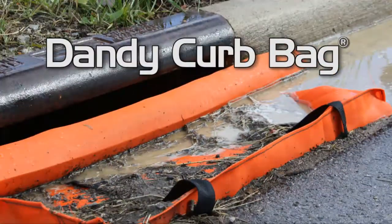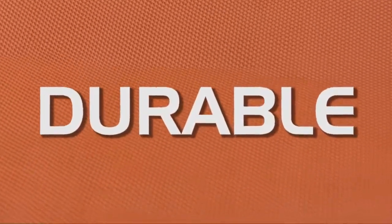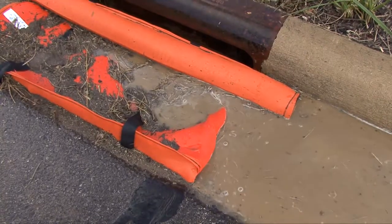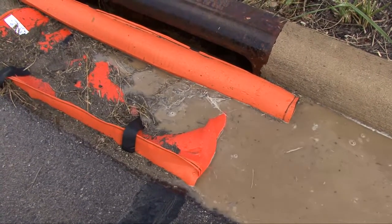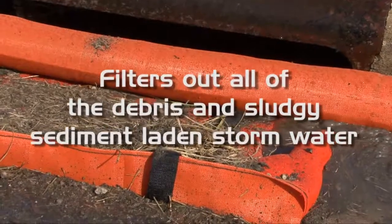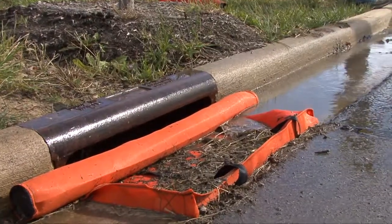Introducing the Dandy Curb Bag by Dandy Products. The Dandy Curb Bag is tough, is durable, and stops sediment in its tracks. With its patented technology, the Dandy Curb Bag grabs, it adheres, filters out all of the debris and sludgy sediment-laden stormwater, protecting nearby inlets from contamination.